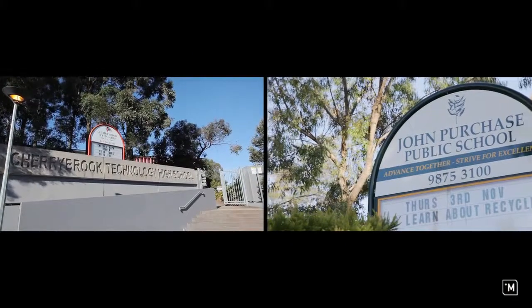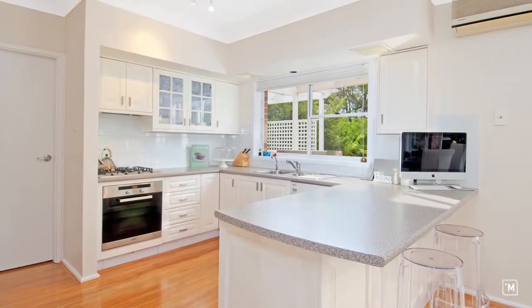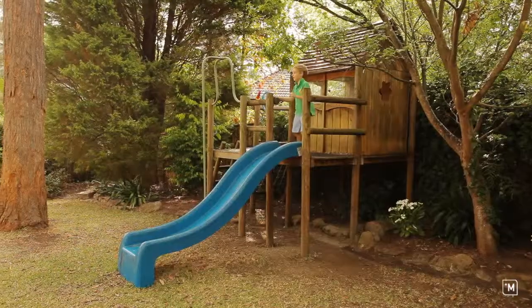Zoned for Cherrybrook Technology and John Purchase Primary. The property has been substantially renovated with taste and flair throughout, now presenting a stunning and easy care family home on 740 square metres.